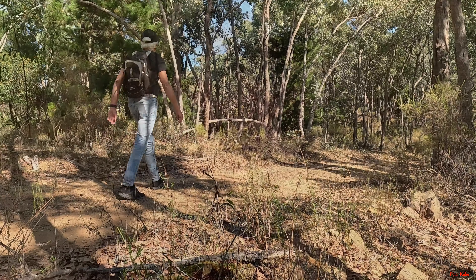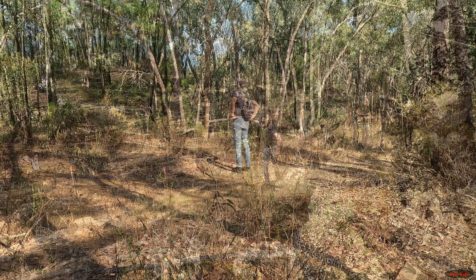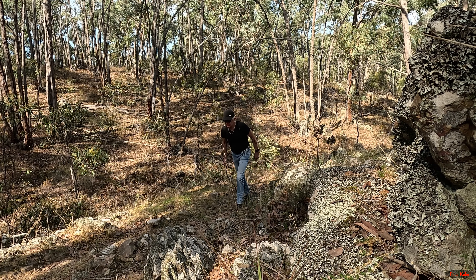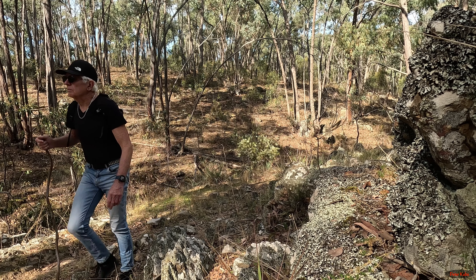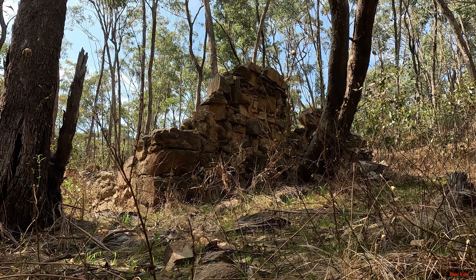All fenced off. Very, very interesting walk so far. Takes you back to a different time, you know, where they had a hard life out here. You can see down there where it's been more mined.